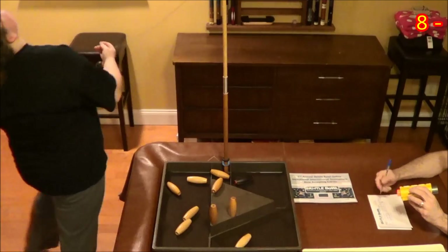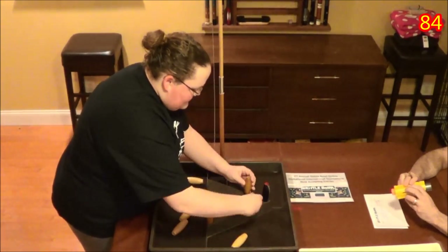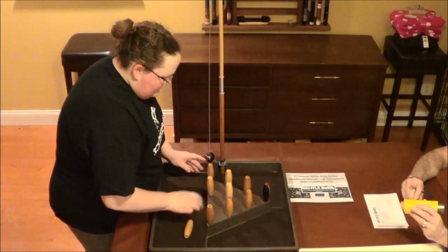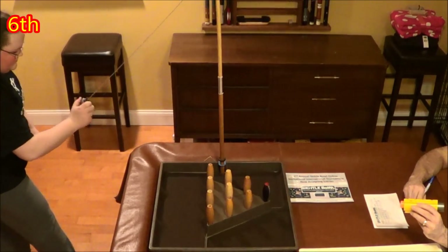I know the fans out there might be interested in picking some of this equipment up. Some of the other contestants also have personalized equipment, so it'll be interesting to see what the other bowlers are using.